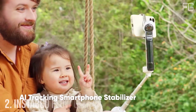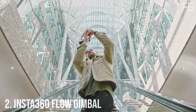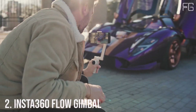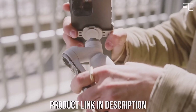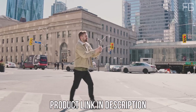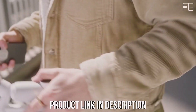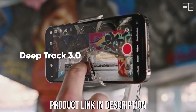Number 2: Insta360 Flow Gimbal. The Insta360 Flow Gimbal is not your ordinary stabilizer — it's a powerhouse of creativity, equipped with advanced features and AI-powered technology to ensure smooth, professional-grade footage. Compatible with both Android phones and iPhones, it's your go-to solution for capturing every moment in stunning detail.